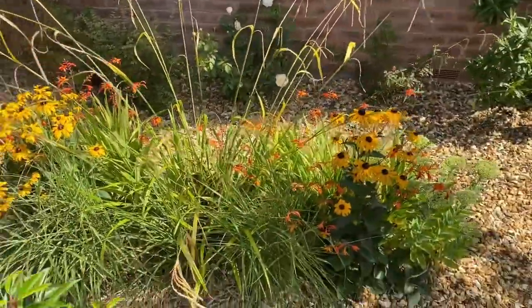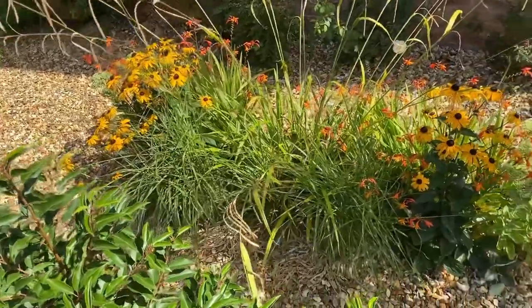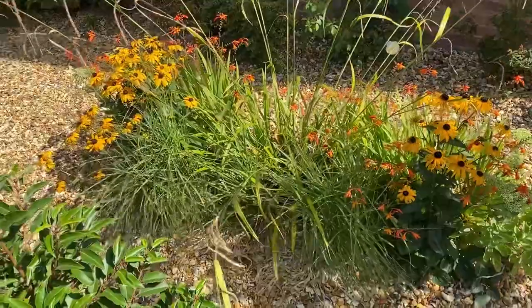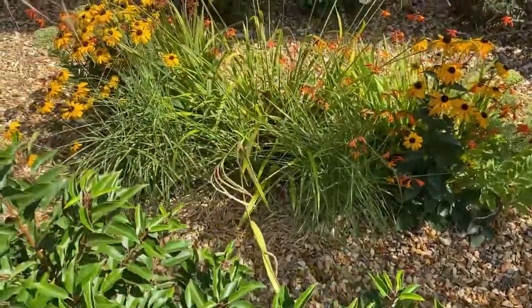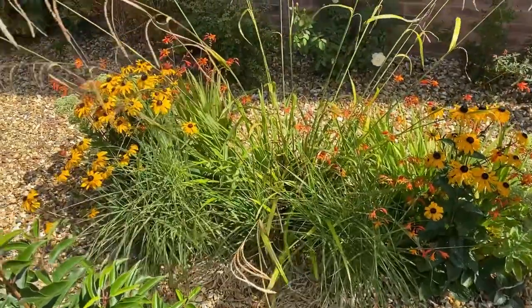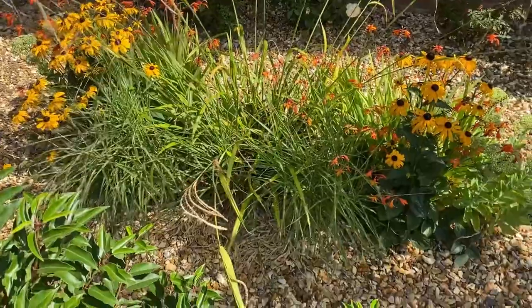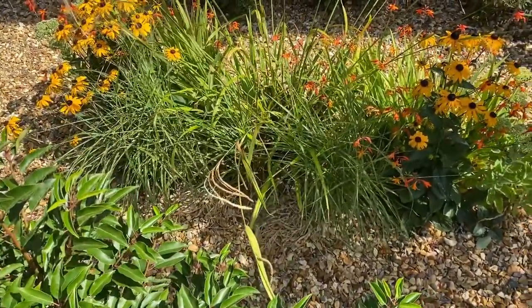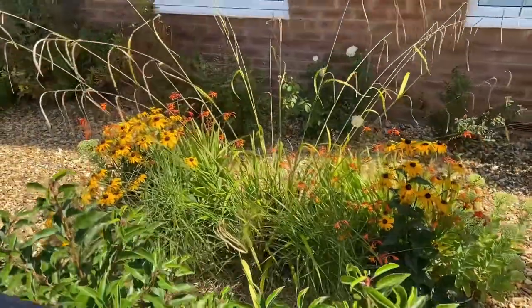I also wanted to show you the little prairie planting I did in my front garden. I've got rudbeckia 'Goldstern', sedum at the ends, some grasses, crocosmia, and a red hot poker in there — not a very big one, it's been cut back now. I think it looks rather gorgeous. Okay, we're off to the plot!